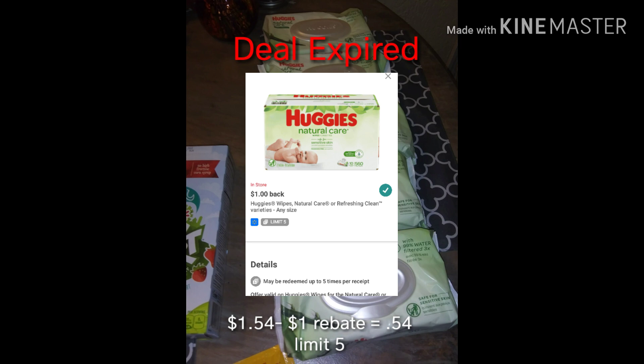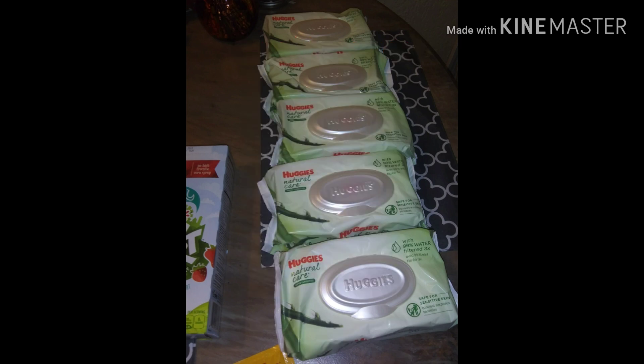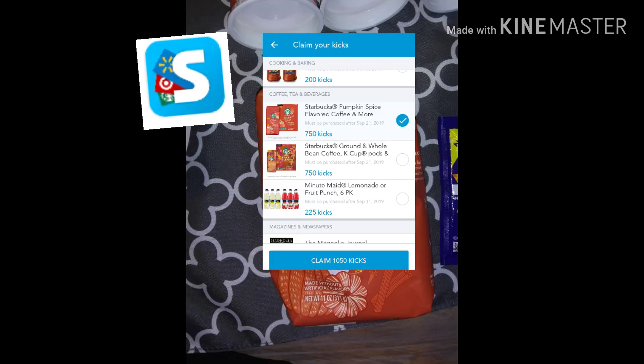The final Ibotta deal actually expired, but I wanted to include it just in case it resets. I purchased the limit, which was five Huggies Natural Wipes at $1.54 each, and got back $1.00 for each one, making them 54 cents each.